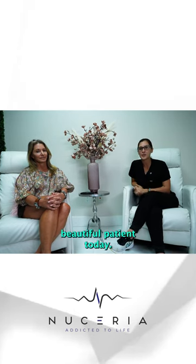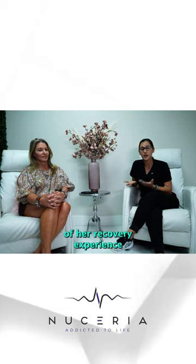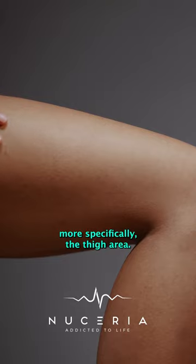Hi everyone. We're here with our beautiful patient today. She's here to discuss in more depth her recovery experience doing the endolift, in this case more specifically the thigh area.